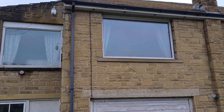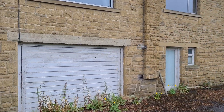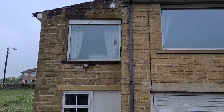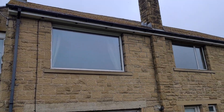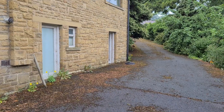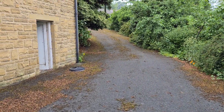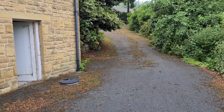So this is the rear elevation — difficult to get it all on camera in one go. I hope the tour has been helpful. If you do want to arrange a physical viewing, please just call our office and we'll arrange an appointment for you.